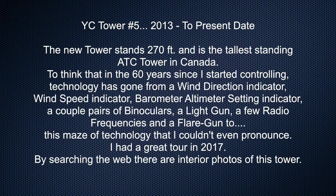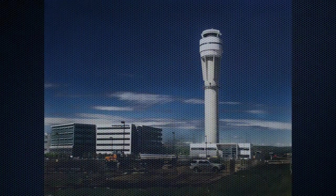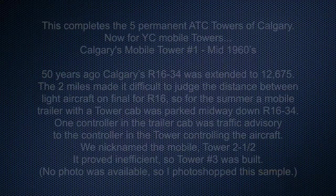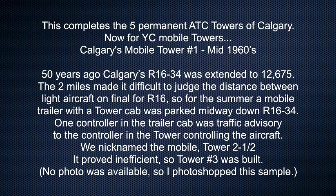Calgary Tower number five, 2013 to present date. The new tower stands 270 feet and is the tallest standing ATC tower in Canada. To think that in the 60 years since I started controlling, technology has gone from a wind direction indicator, wind speed indicator, barometer or altimeter setting indicator, a couple pairs of binoculars, a light gun, a few radio frequencies, and a flare gun — to this maze of technology that I couldn't even pronounce. I had a great tour in 2017. By searching the web there are interior photos of this tower. This completes the five permanent ATC towers of Calgary.